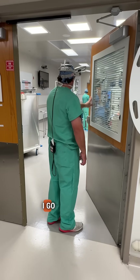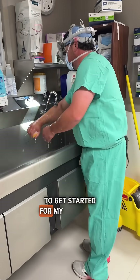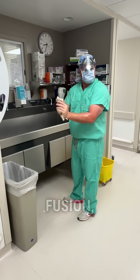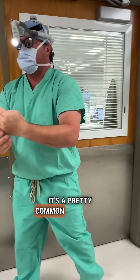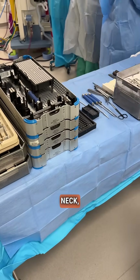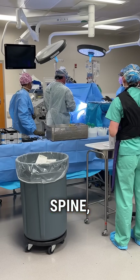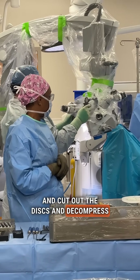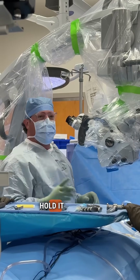Once I'm done, I go back to the operating room to get started for my first case of the day. The name of this case is an anterior cervical discectomy and fusion, or ACDF. It's a pretty common procedure where we make an incision in the front of the neck, dissect down to the front of the spine, expose the spine, cut out the discs, and decompress the nerves. Then we put a plate and screws to hold it together.